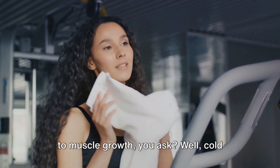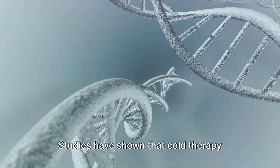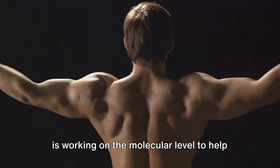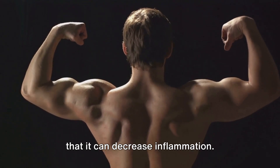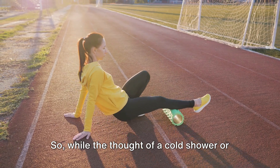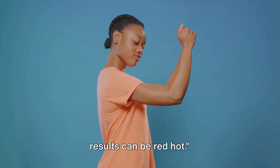But how does this relate to muscle growth? Cold therapy has been found to increase muscle gene expression — it boosts the activity of genes involved in muscle growth. Studies have shown that cold therapy increases RNA, which is responsible for making the proteins essential for muscle building. So while you're chilling out, your body is working on the molecular level to help your muscles grow. Cold therapy can also decrease inflammation, which is especially beneficial for those who push their limits during workouts, helping muscles recover faster. While a cold shower or dip in an icy pool might seem daunting, it's a small discomfort for a big gain.